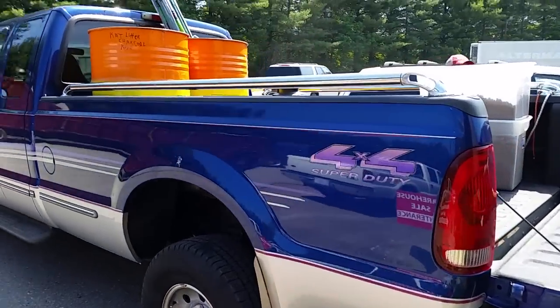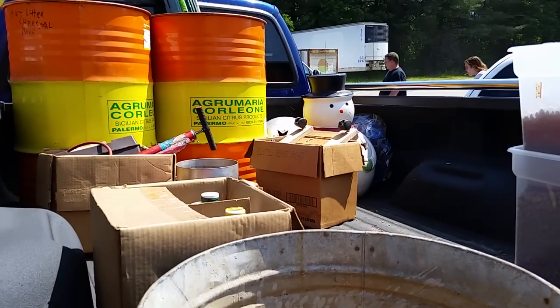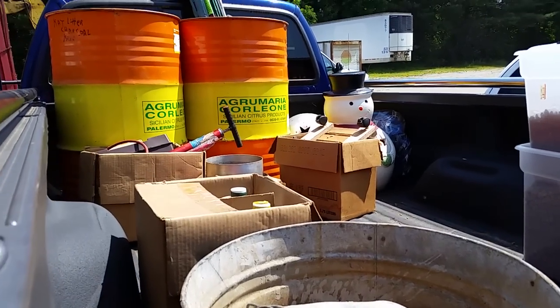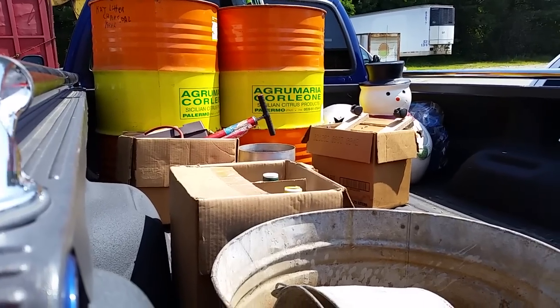We've got some barrels that are great for storage, all kinds of little goodies here, some galvanized tubs, even some snowmen. Keep shining on the snowman — that snowman was the most awesome deal. They have like three big ones and like six little ones.